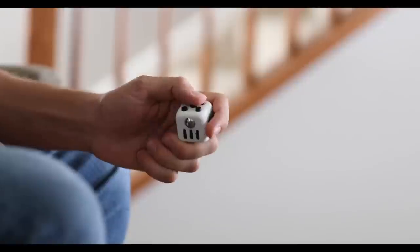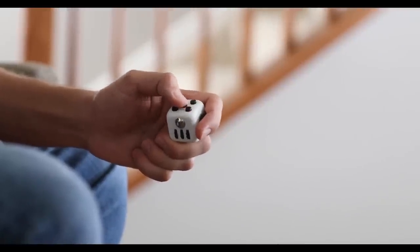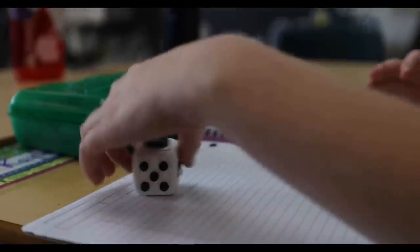Fidgeting has been shown to help keep that floating attention occupied, which helps you better focus on the task at hand. What's maybe even a little crazier is that some recent studies have suggested that students who use fidgeting as a mechanism during test taking tend to perform better on those tests.